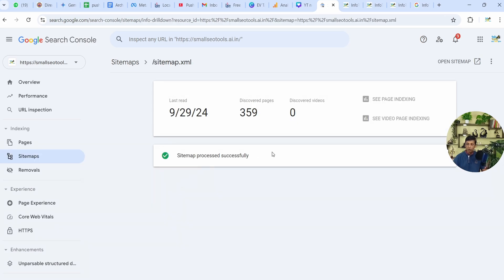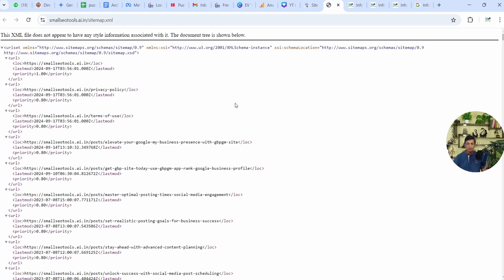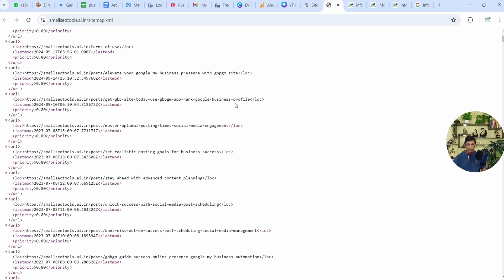If you click on sitemap.index and open this sitemap, you can see all the URLs that are here. Now I'll show you how it's there.